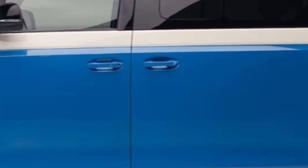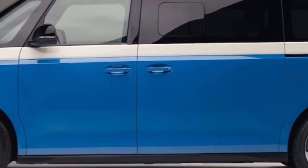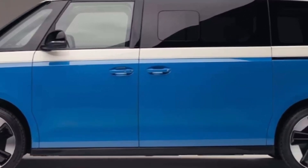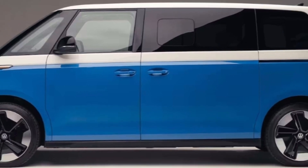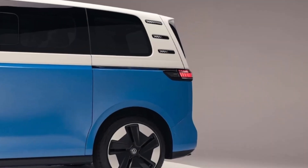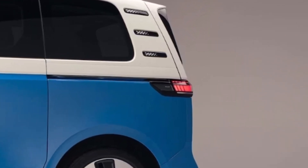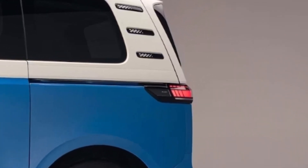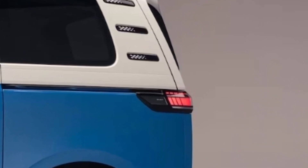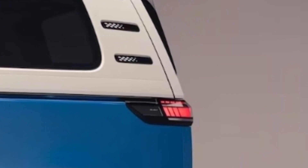Obviously the big news is the electric van's bigger size. The three-row ID Buzz is nearly 10 inches longer than the two-row version, with the extra length coming courtesy of a 9.8-inch wheelbase stretch. At 192.4 inches long and 77.9 inches wide, the bigger Buzz is roughly the same size as a Volkswagen Atlas SUV, whereas the euro model casts about the same shadow as the now-discontinued Beetle.